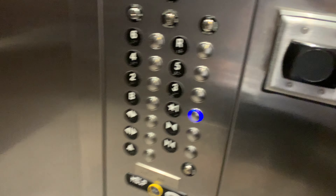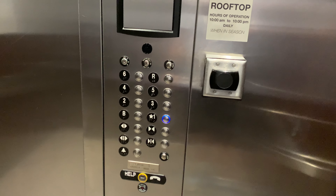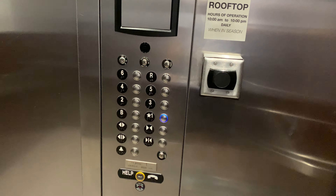I love these brass fixtures. This is an interesting little hotel. Oh, they're going off the roof.